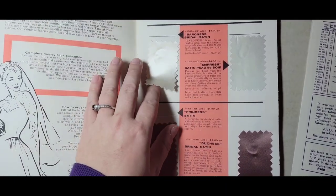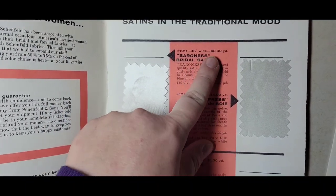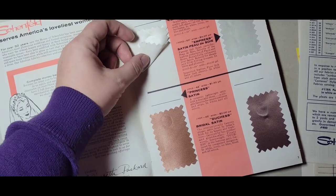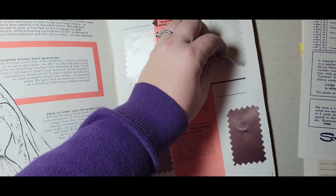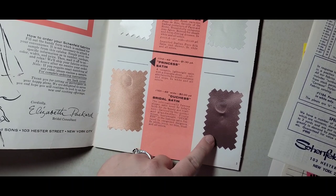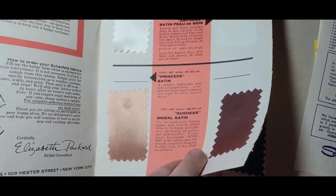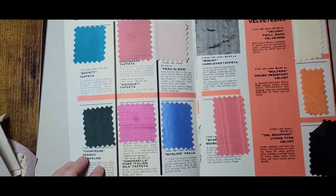It has little fabric pieces and the prices — could you imagine if bridal satin was still $3.30 a yard? I would buy all of it. This is double-sided satin, really shiny and beautiful. They've got some different colors for princess satin and duchess bridal, and you can even see the weaves are a little bit different. It's like a nice fabric dictionary — they have all the different taffetas here.